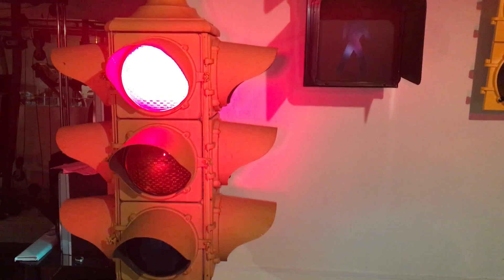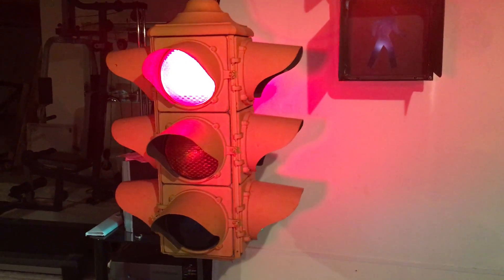So that's a little bit about the latest signal in my collection. Thanks for watching.